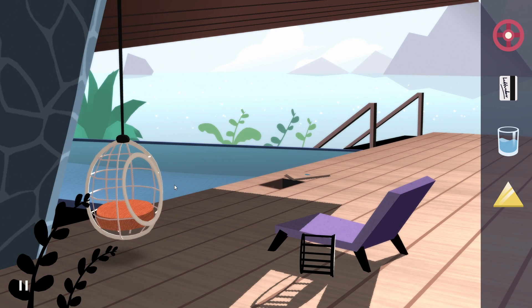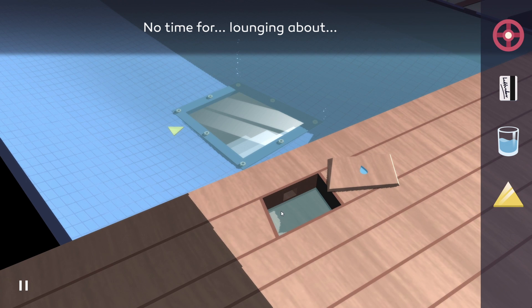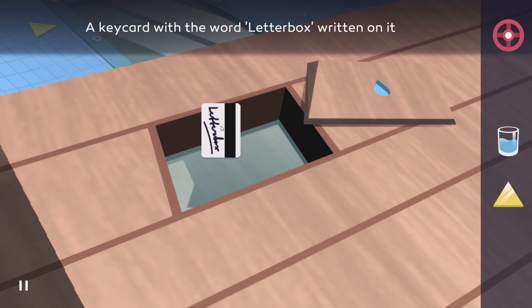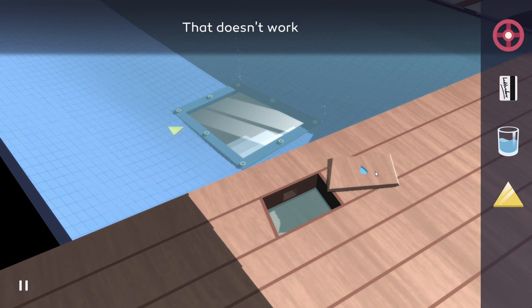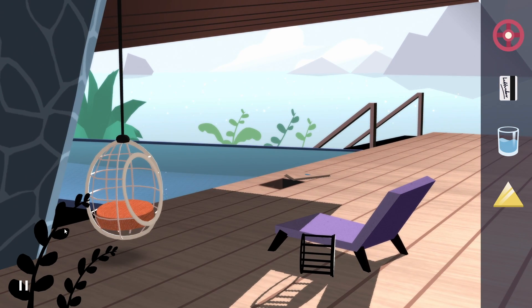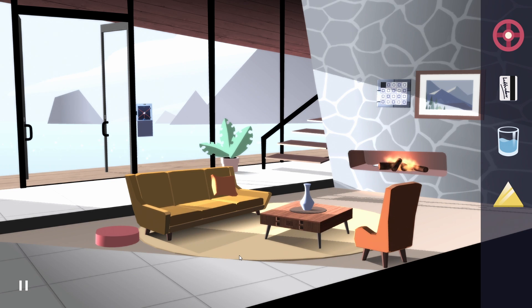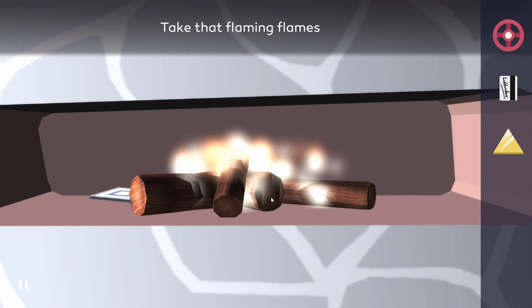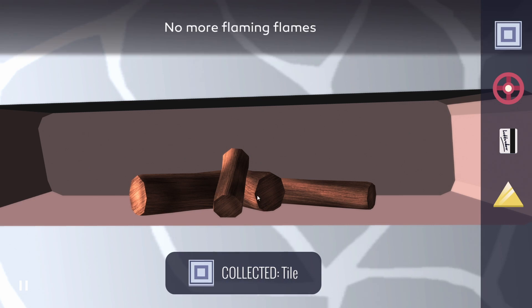Let's try to figure something out. Let's see if we can do something to this. Can I put this in there? No. What about this? Nope. I don't see anything we can do in here. Let's go all the way back inside the house and see if we can turn off the fire with the glass of water. Hopefully we can grab that piece of puzzle. There we go — now we got the piece. Collected the tile.